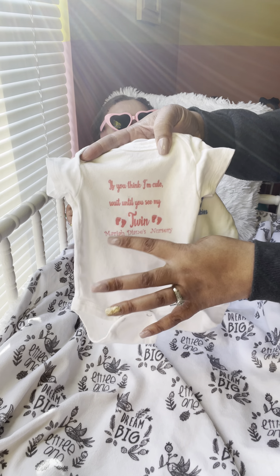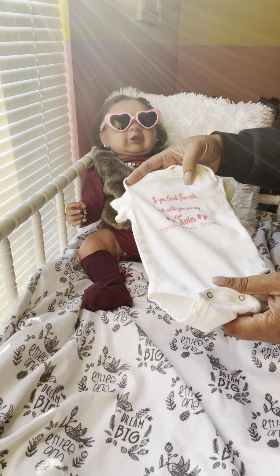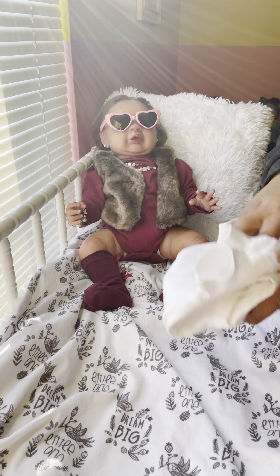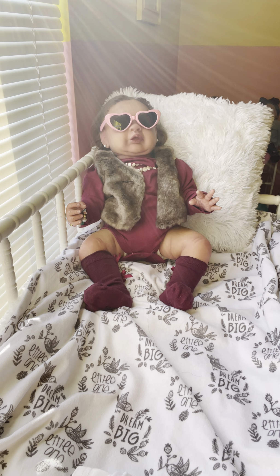I can take off 'Mariah Diane's Nursery' and put your nursery name. These are $10 each, and then $5 flat fee for shipping in the U.S.